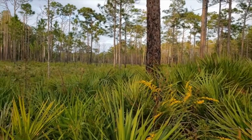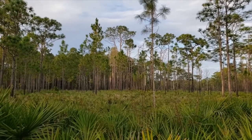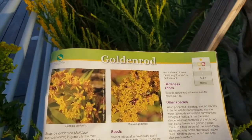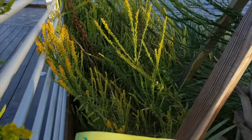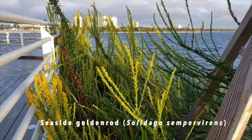Goldenrods have been used medicinally since Roman times or earlier, and Seaside Goldenrod was used by the Seminoles to treat wounds. Seaside Goldenrod is generally the most available of the four native goldenrods that are grown commercially, and we'll talk about all four.